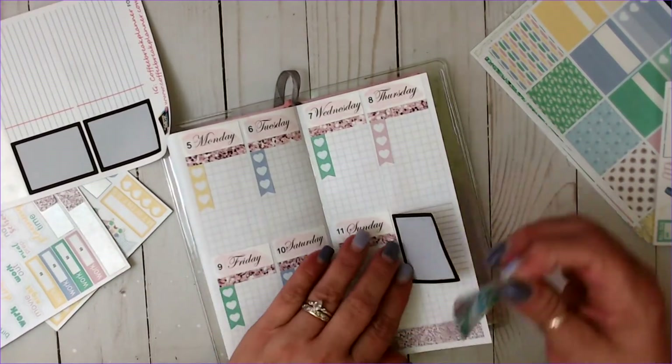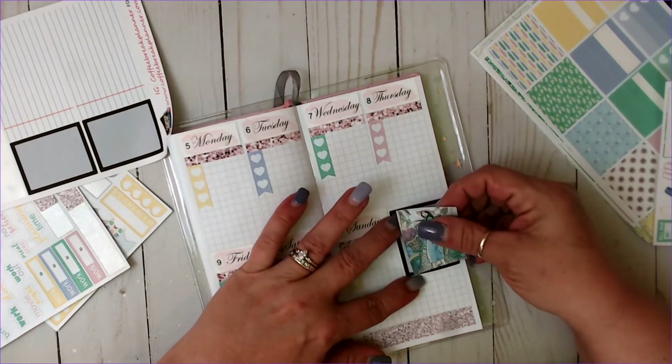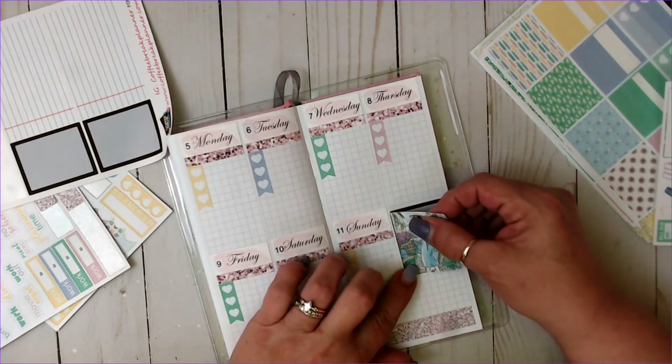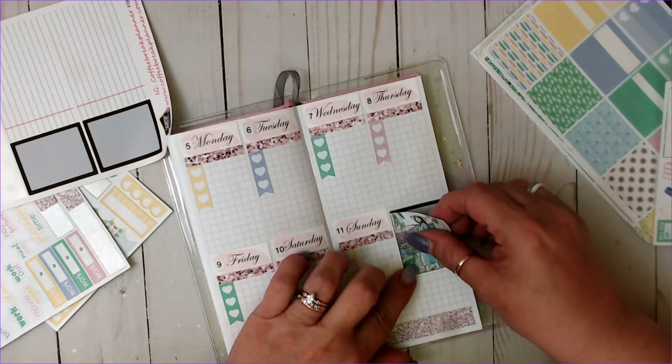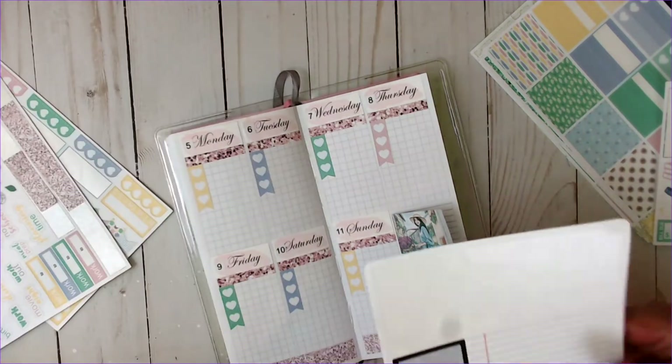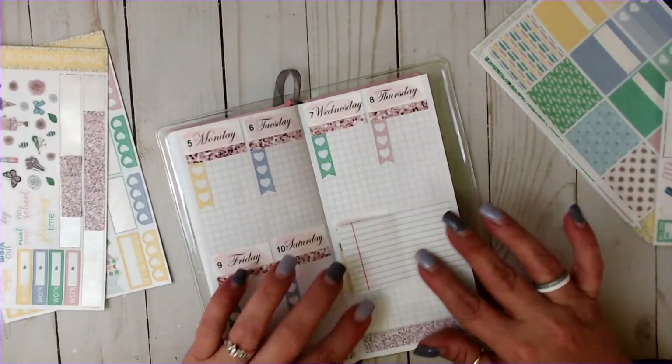So then what I'm going to do is put this one. So that's my theme sticker. Love it.